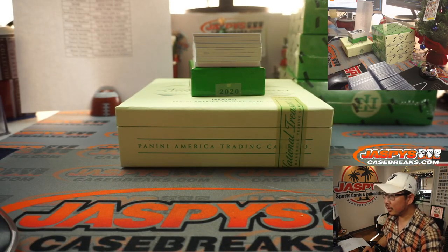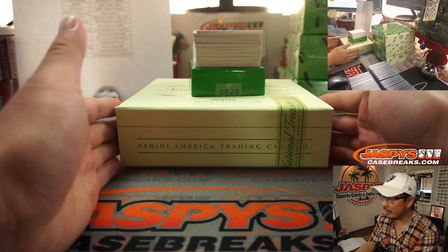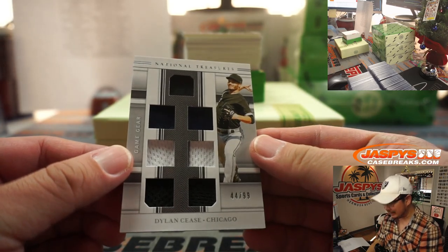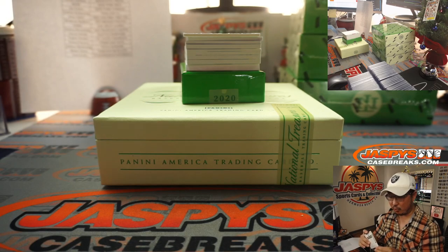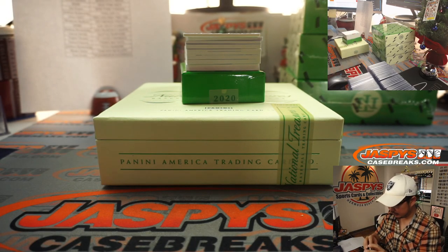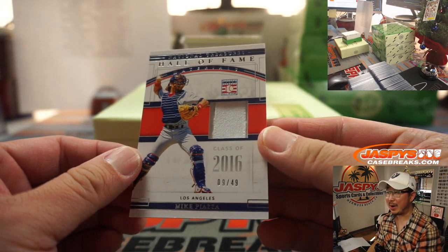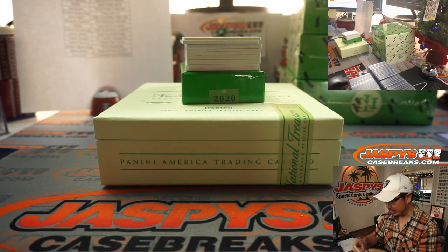First guy out of the gate is Dylan Cease, 44 out of 99, Game Gear — a lot of nice swatches there for Aaron Pettit and the White Sox. We've got a Hall of Fame Relic for the Dodgers, 9 out of 49, Mike Piazza. That'll be for Jay Goins and my Dodgers.